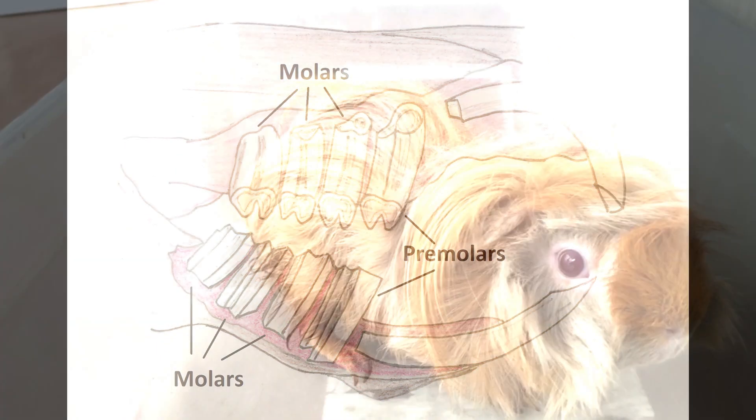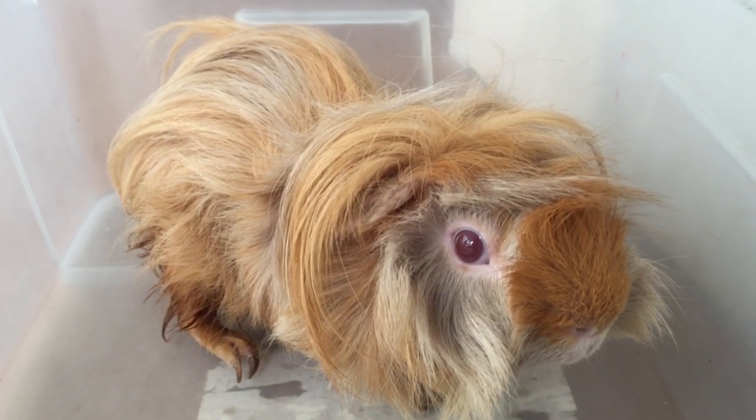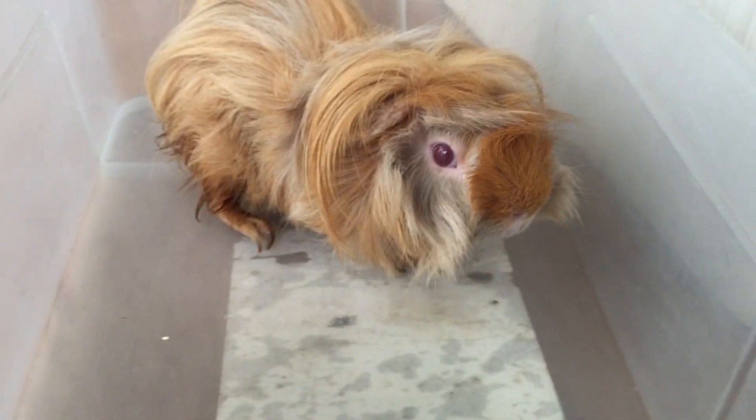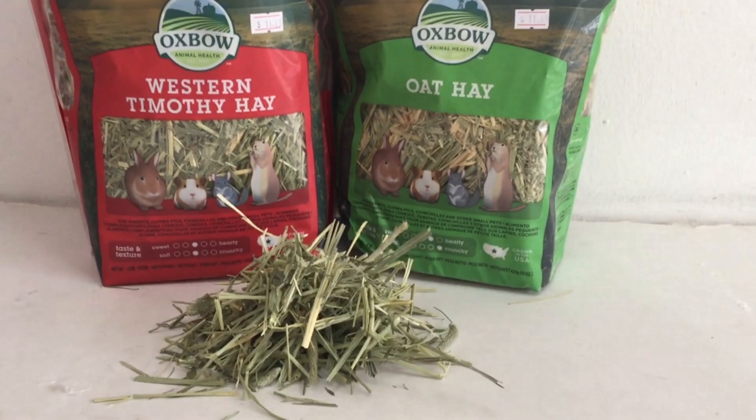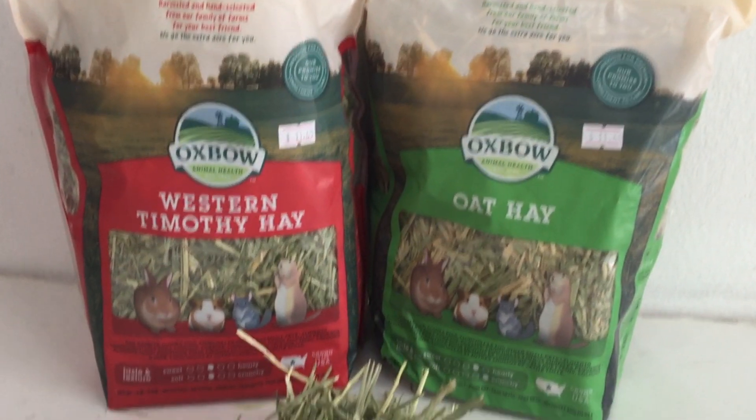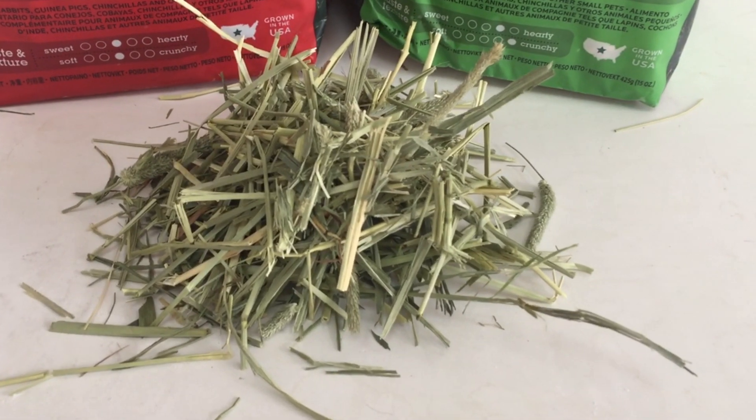In addition, his teeth grow continuously. Therefore, he has to wear down his teeth by continuous chewing of hard food like hay. If he is fed with pellets only and little or no hay, his teeth overgrow.